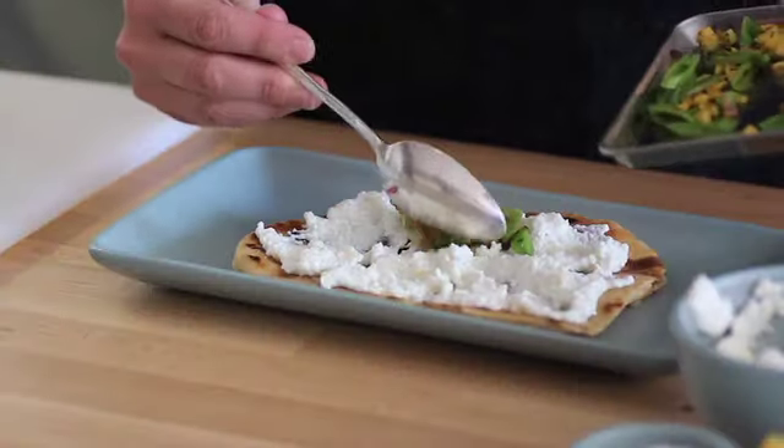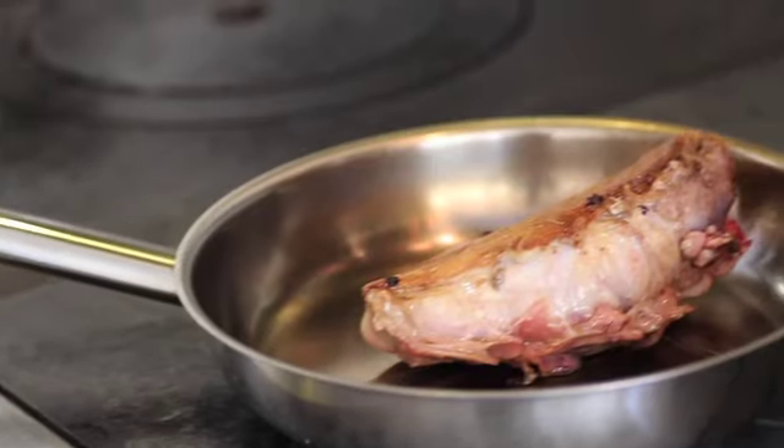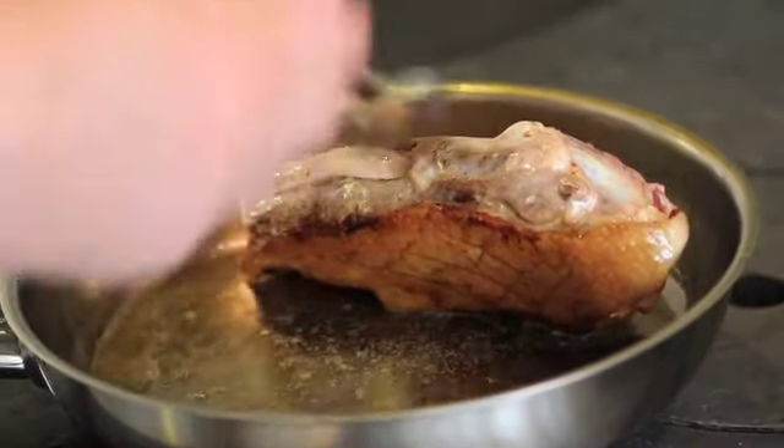How you doing? I'm Evan Rich from Rich Table. Today we're going to make roasted duck breast with burnt farro, stone fruit and pepper press. We're going to roast the duck breast on the bone, render the skin in the pan and baste it with its own fat, and then we'll get into the salad.